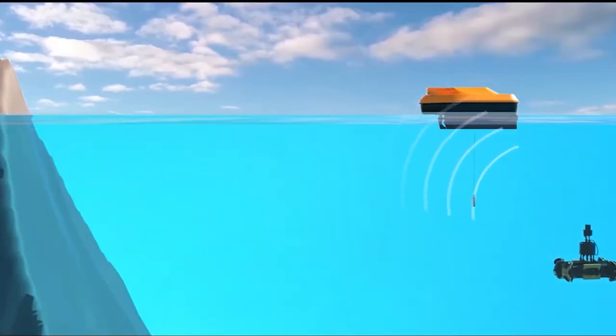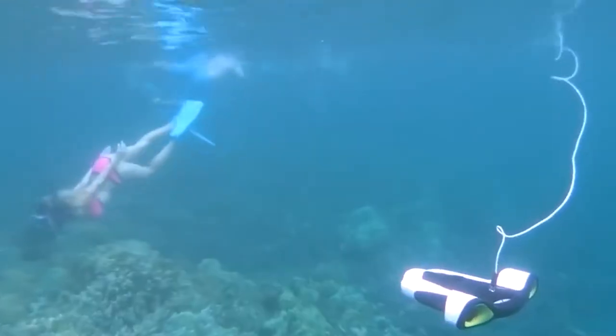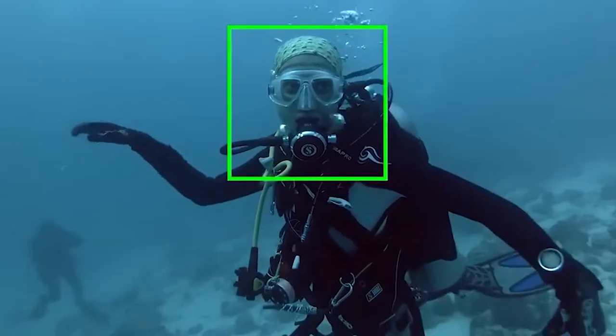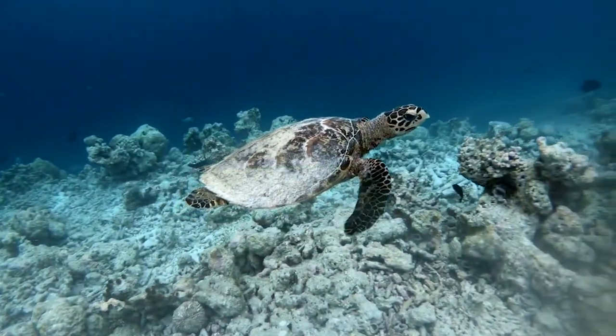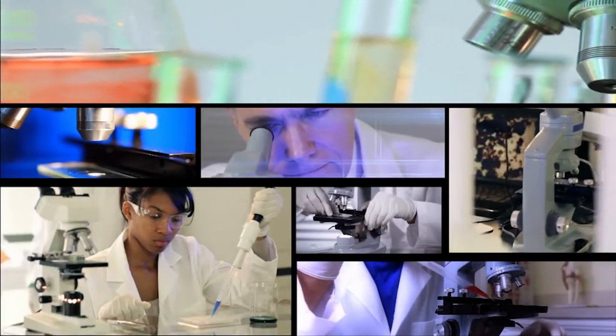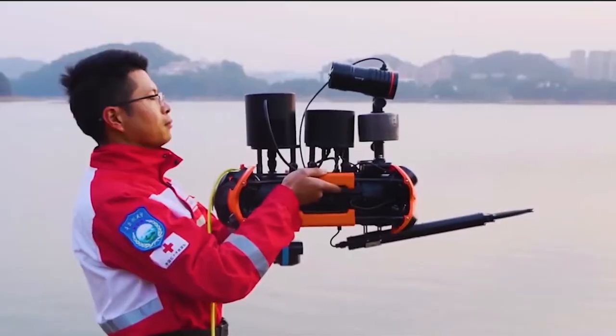Underwater ROVs are used for a wide variety of interesting purposes, including underwater exploration, filmmaking, ship inspection, scientific research, fishing, and more. The main function of these drones is to take unique high-quality photos and video underwater in the seas and oceans. According to scientists from the National Oceanic Service, more than 95% of the Earth's oceans have not yet been studied, so it's not surprising that underwater drones are taking over the world of technology.